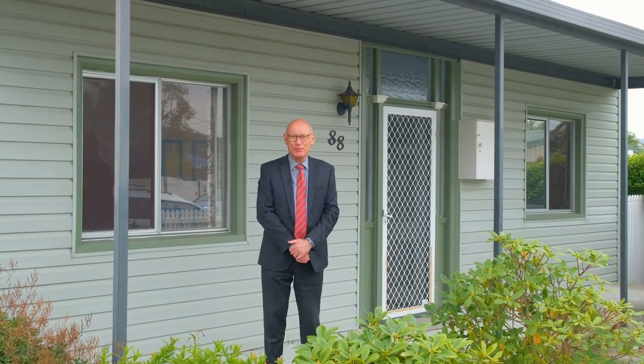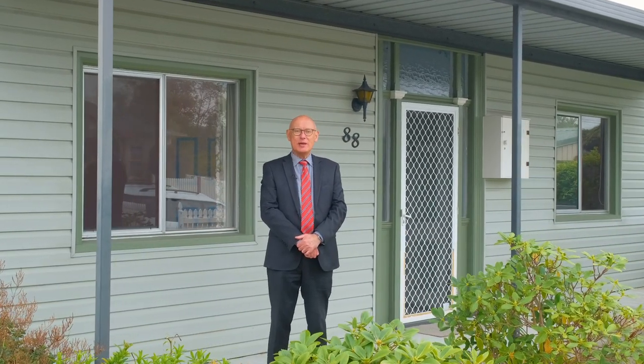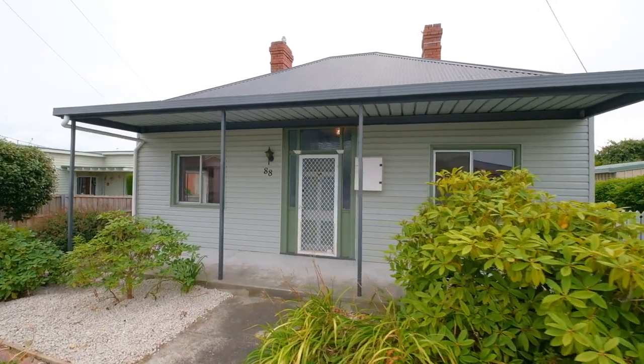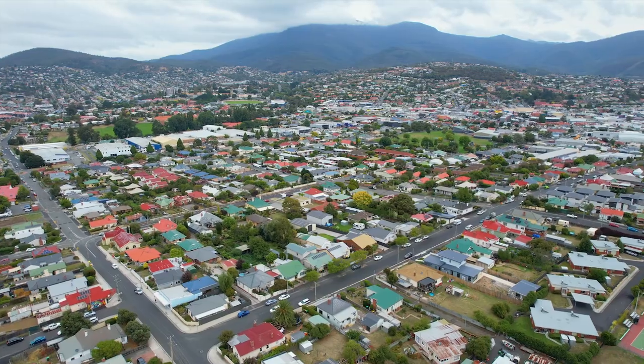Hi folks, I'm Julian Stepik from PRD Hobart. Welcome to 88 Butler Avenue in ever popular Moona. This is a well-presented three-bedroom home in a sensational and convenient location. Let me show you around.